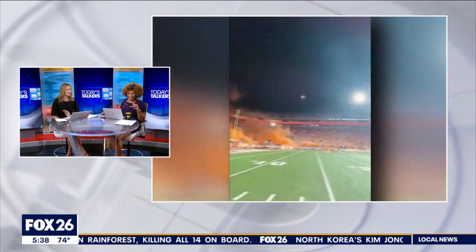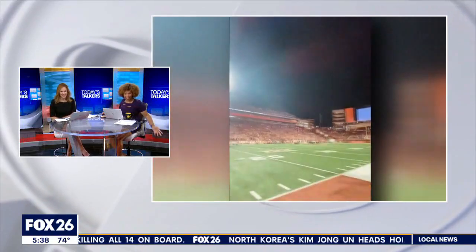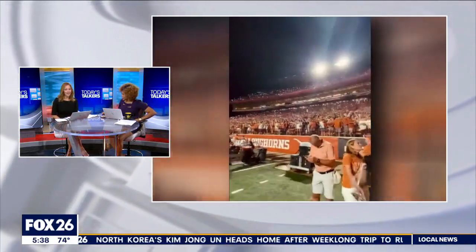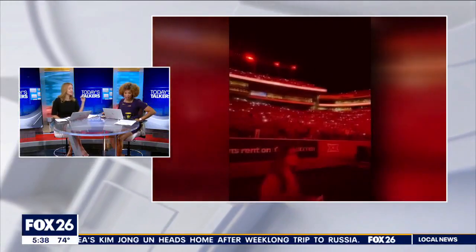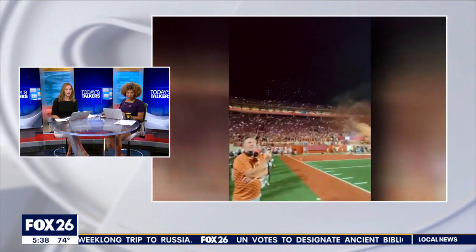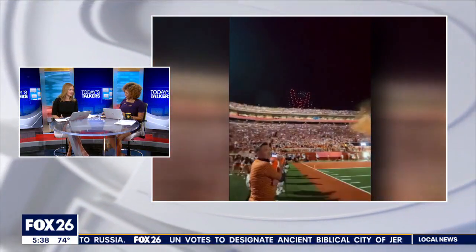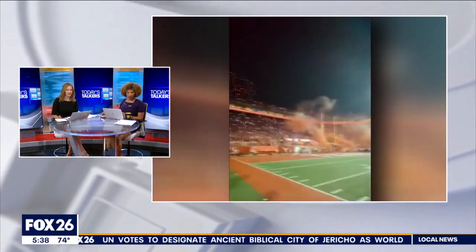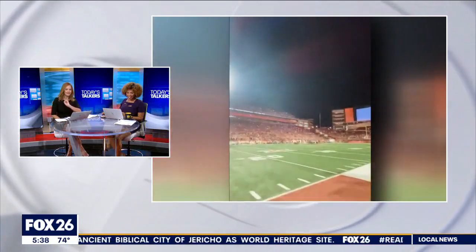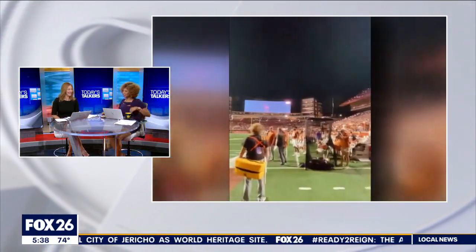Talk about a show — they've got the smoke going on and everything. They're going to do this every game leading into the fourth quarter, and it has to be a night game. UT's off to its best start in about a dozen years, having a 3-0 record right now, so clearly this energy is working. You could see how that would get you fired up.